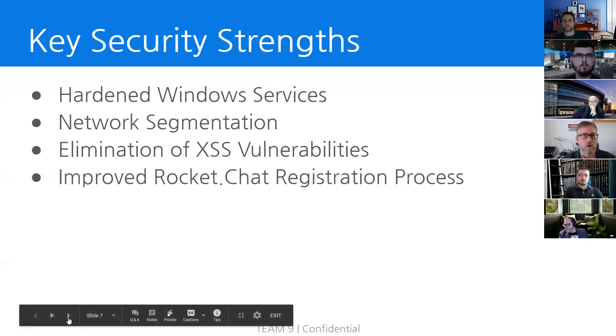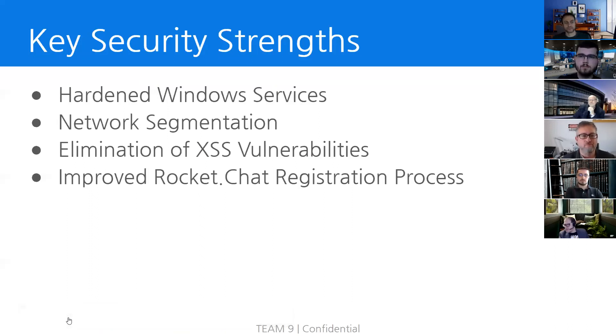Another key point is the improved Rocket Chat registration process. Rocket Chat is the chat platform NGPU uses internally to communicate with employees. During the last engagement, Team 9 was able to collect valuable information on employees by monitoring the chat after creating an account. This was quite critical, as information such as user passwords and confidential information was being shared within the chat, allowing Team 9 to gain valuable insight into NGPU's infrastructure. This time around, Team 9 verified that Rocket Chat is now locked down and does not allow the registration of new accounts. Having this vulnerability fixed definitely slows down a less-skilled threat actor and decreases NGPU's attack surface.